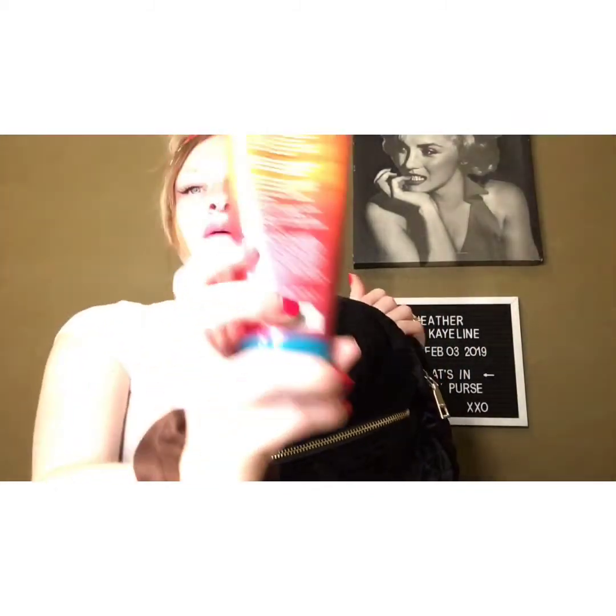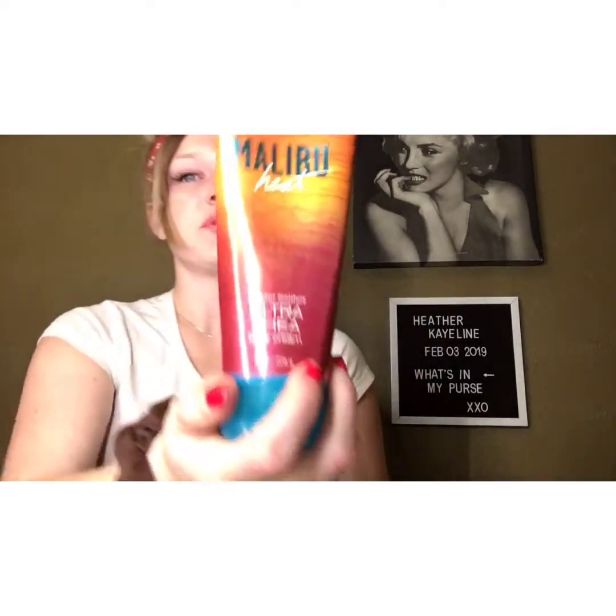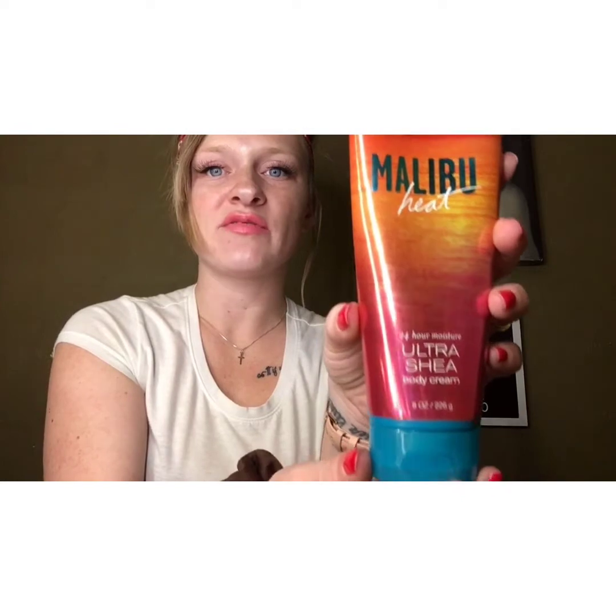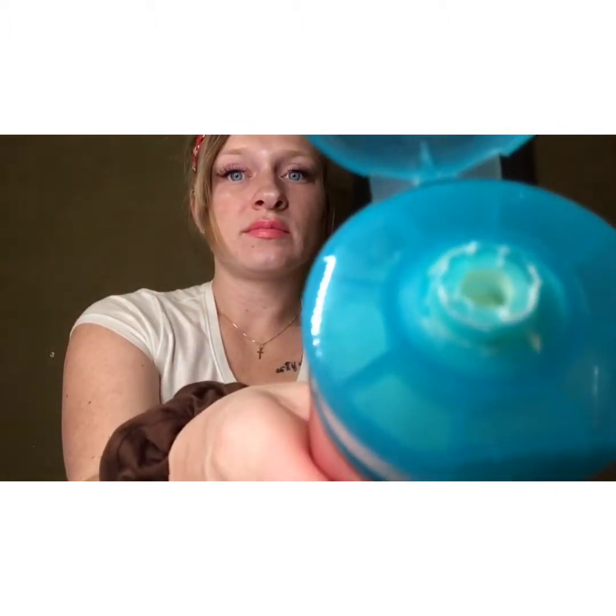Next in my purse, I have my lotion. This is the Malibu Heat from Bath and Body Works — love Bath and Body Works, they always have the best sales, not sponsored. It smells so good. I always have to have lotion with me, especially in the winter, mainly for my hands throughout the day. I get so dry in the winter — I cannot stress that enough. If you're anything like me, you understand.